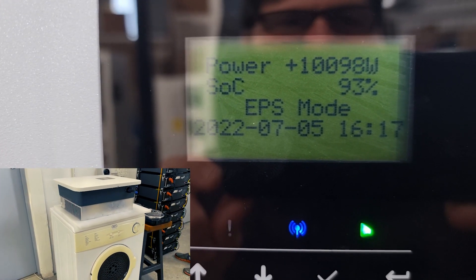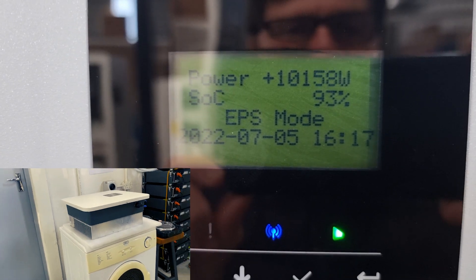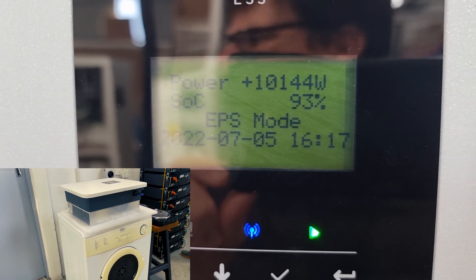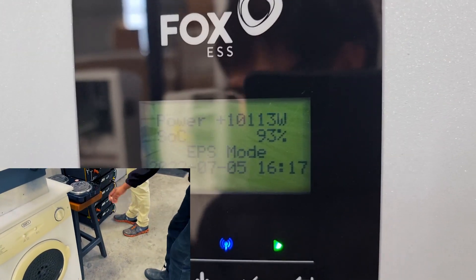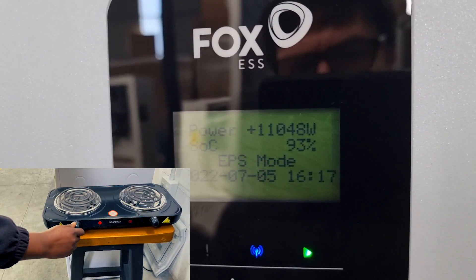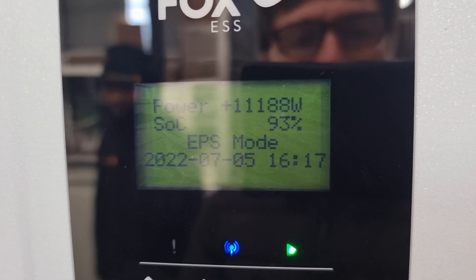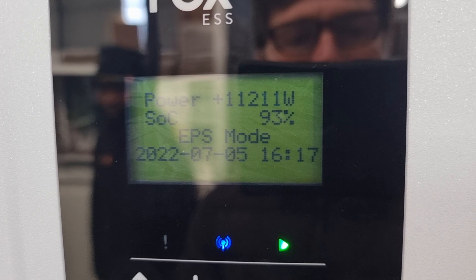So there we are running at 10 kilowatts continuous backup. If we can find one more appliance — just turn on that one hot plate. So there we are running through to 11 kilowatts, and it will hold above 10.5 kilowatts for 60 seconds.